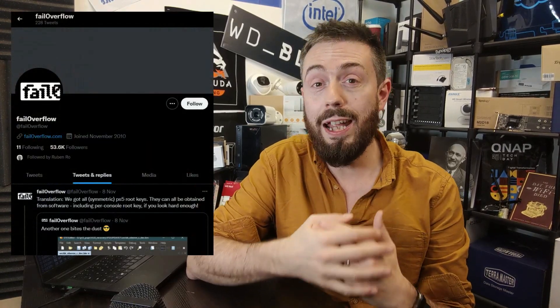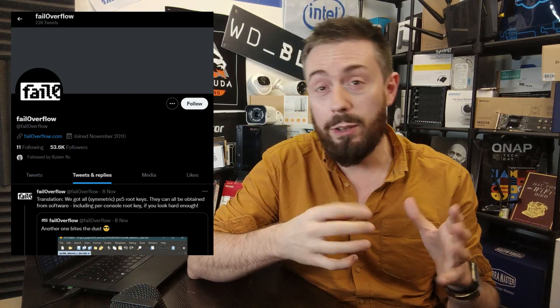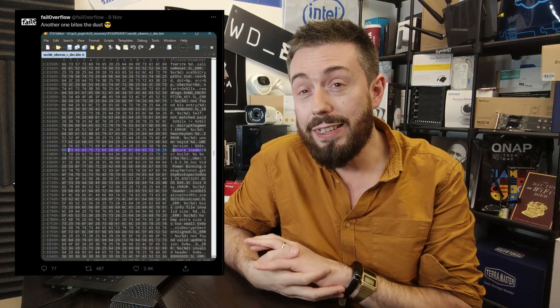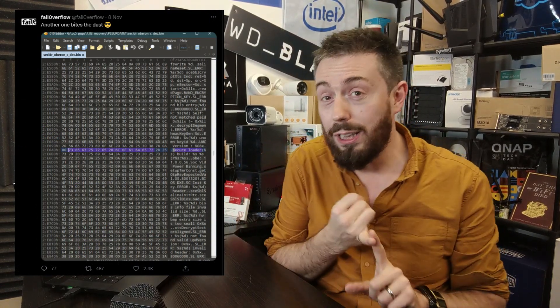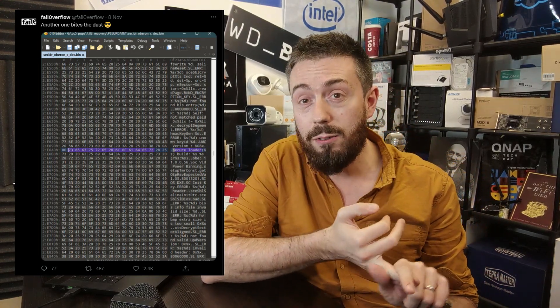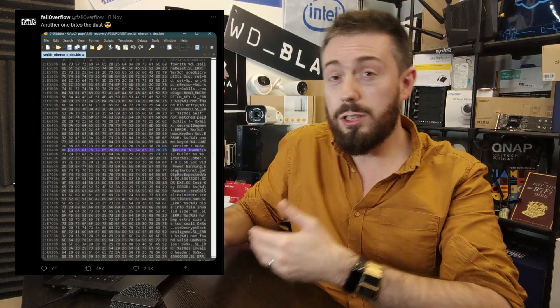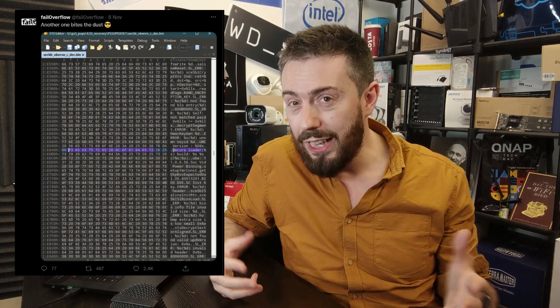Finally, let's end on a PS5 story. A group called fail0verflow have got their hands on the PS5 root keys — they managed to break in and gain access, posting details on Twitter about how they did it. fail0verflow and another researcher called Geohot have previously cracked the PS3 and PS4 to run Linux and homebrew applications. This is the first step toward the PS5 being completely jailbroken.